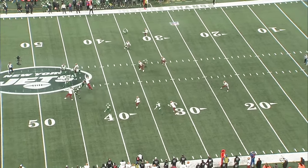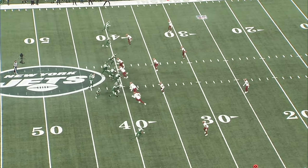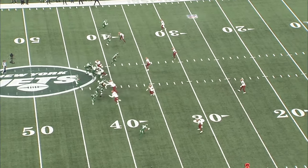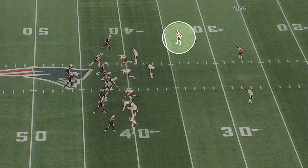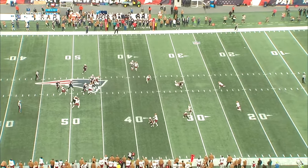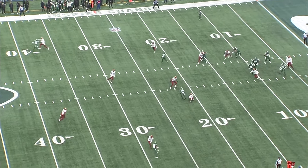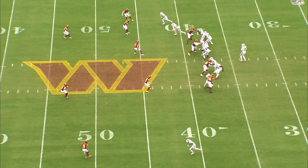He also does a good job from off coverage when reading the receiver. On this play he's reading the stem, sees the receiver start to break inside, closes that cushion, and in the same motion his eyes shoot up to the quarterback. He doesn't over-pursue and draw a penalty — he arrives at the catch point under control, rakes through the hands, and breaks up the pass. You really see this all over his tape: instant route recognition and acceleration from off coverage, then control and hand-eye coordination at the catch point. It's basically a wasted play to run a quick slant against Kendall Fuller from off coverage.